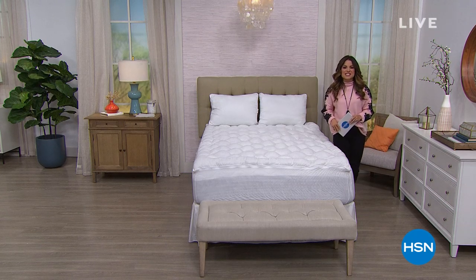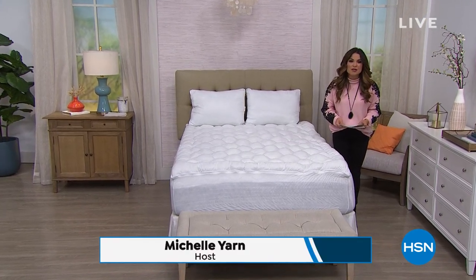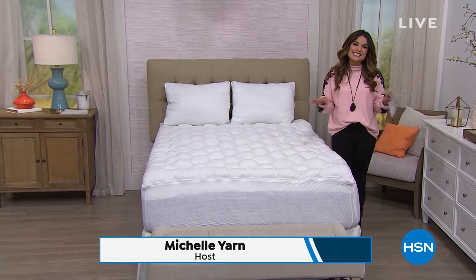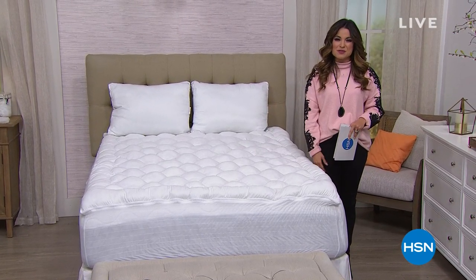Good afternoon, everybody. Welcome into HSN. My name is Michelle Yarn, and this is an hour of home solutions. We are going to bring you the most innovative ideas for inside and outside your home to tackle some problems that you may have.